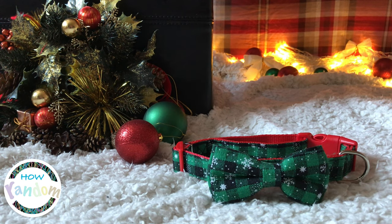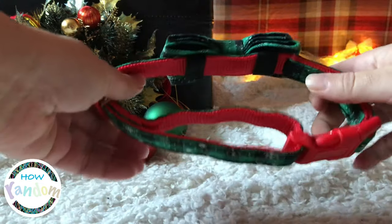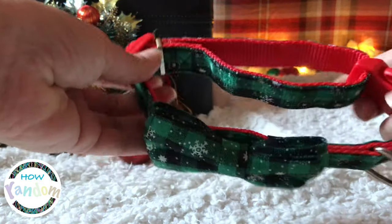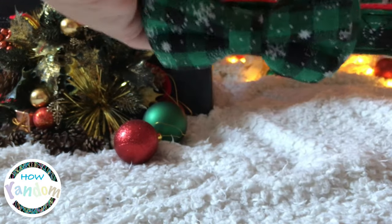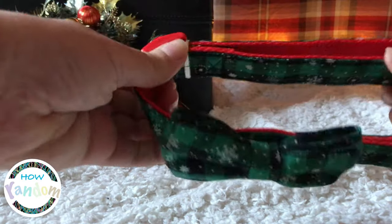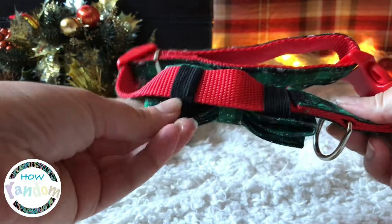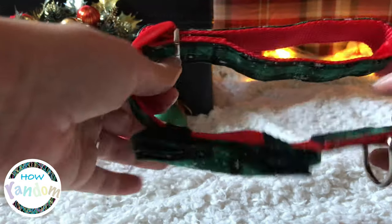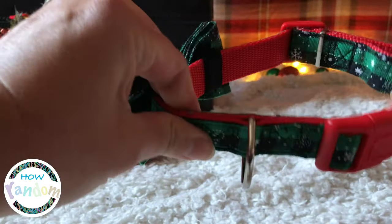Sure, it's meant for a dog — it does say cat and dog collar — but as you can see it's really big, so it's definitely not going to fit my cat. Which isn't really a problem, because when I looked at it I was delighted with the fact that you can actually remove the bow itself.